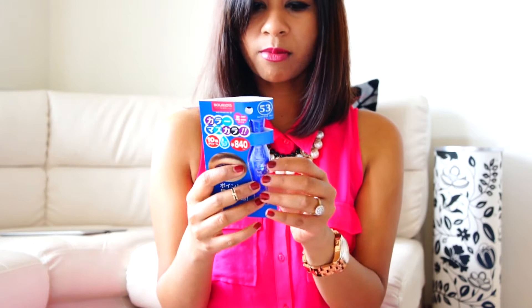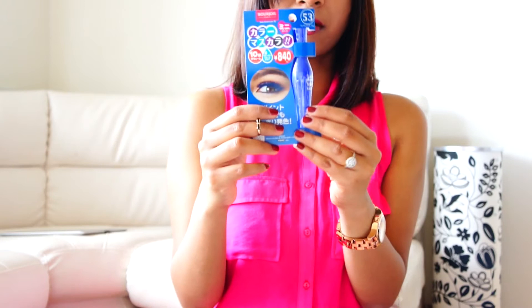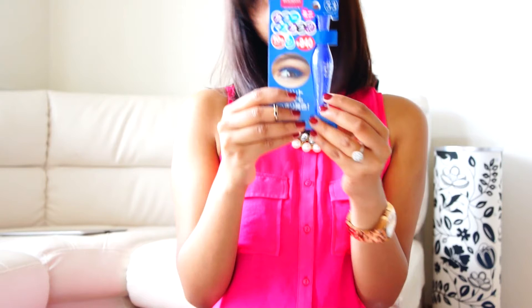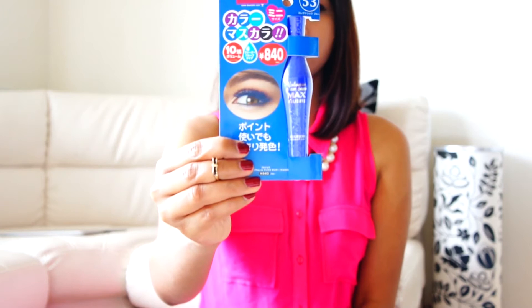Another item is also a mascara — Bourjois Paris Volume Glamour Max. It's a blue mascara and it comes in a lot of colors: black, blue, green, purple. I wanted to try a different color mascara for a long time so I just picked it up. This one was for just $8.